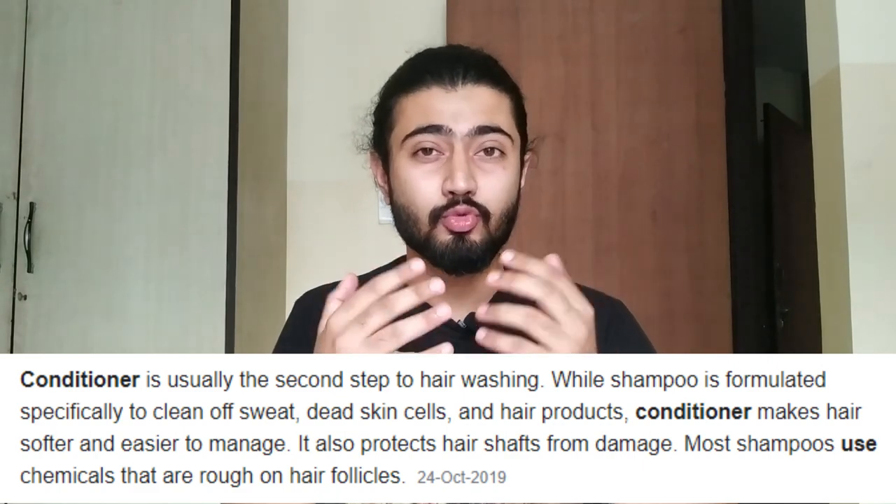Now let's talk about why we should use a conditioner. If you don't use a conditioner, the moisture from our hair will be removed. The primary work of a conditioner is to maintain the smoothness and moisture of our hair. You should use a conditioner at least once a week. If you have dry hair, you should definitely use it more frequently. If you have a little oiliness in your hair, then once a week would be sufficient. But if you are on a hair growth journey, please don't skip the conditioner — you should use it regularly.